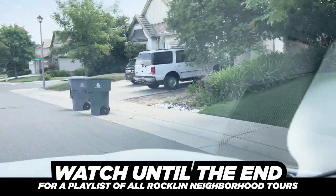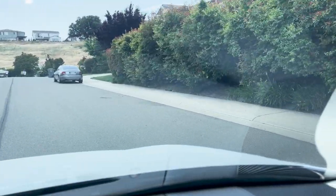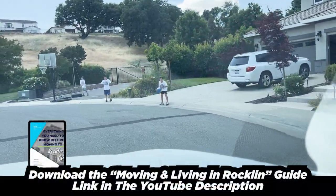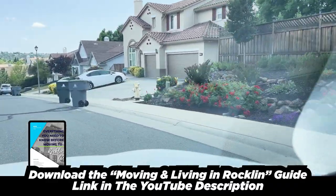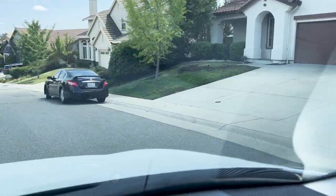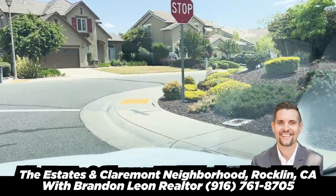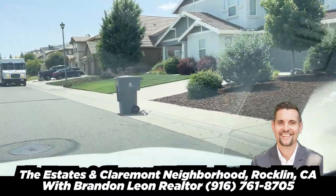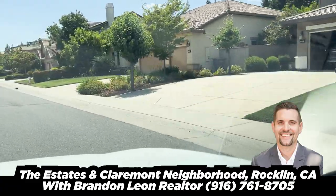If you have any questions about Claremont or the Estates, feel free to call or text me. I do have clients in these neighborhoods, so if you want to get in, sometimes I'm able to connect people moving into the area with my clients. Love the area — I hope you enjoyed this. If there are any areas in Rocklin or surrounding areas in Placer, Sacramento, or El Dorado County that you're curious about, I'm happy to tour them for you. My name is Brandon and I'll see you next time.